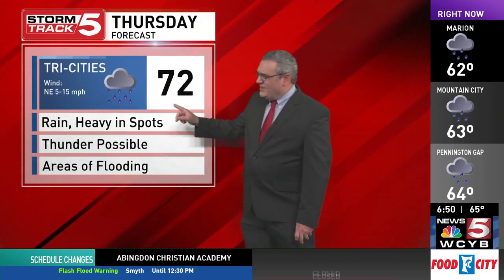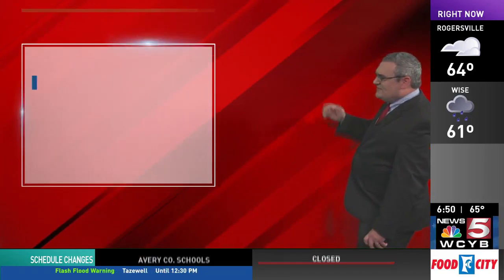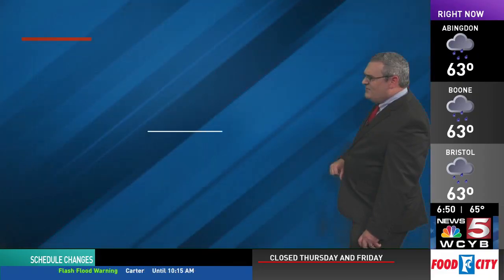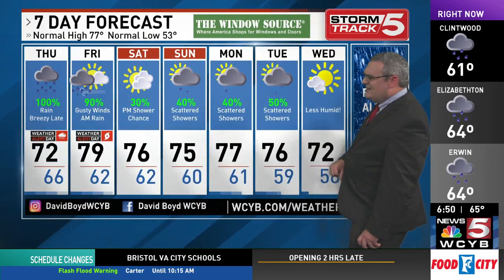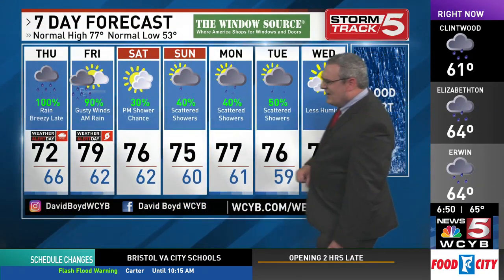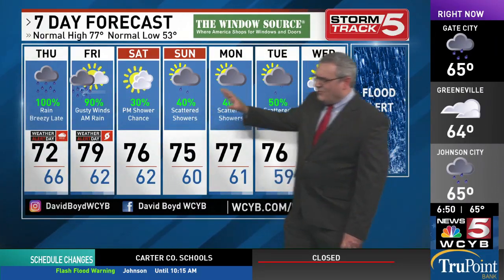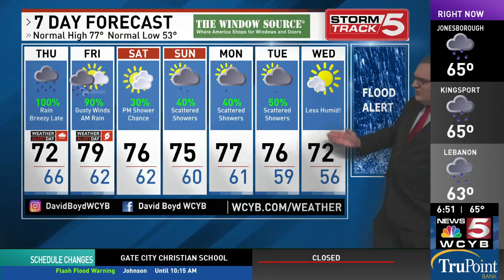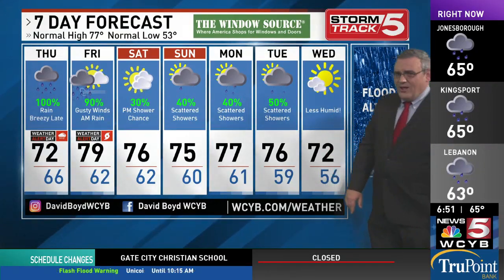But today, rain heavy in spots with a rumble of thunder possible. High of 72. Winds pick up tonight with periods of rain. Here's the seven-day forecast: tomorrow the wind and rain taper off late, only a 30% chance of spotty rain Saturday afternoon, scattered light showers Sunday, Monday, and Tuesday — not concerned about flooding. Clearing out, drying out, less humid and turning cooler on Wednesday.